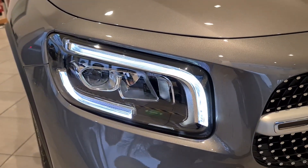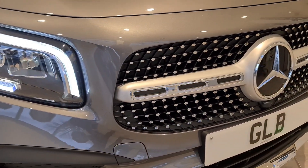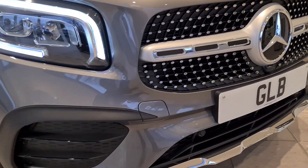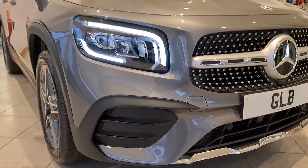I really like how the daytime running lights are slightly more squared off on this car. Because this is the AMG Line, we have the lovely chrome pins in the front grille and the more aggressive front bumper styling just here.